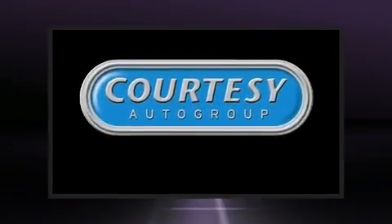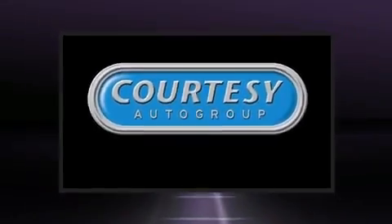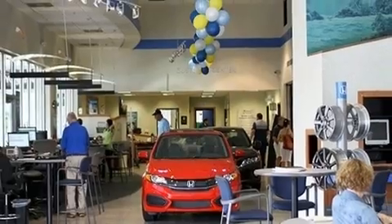This vehicle has achieved certified pre-owned status, having gone through Honda's comprehensive certification process, including an exhaustive 150-point inspection.